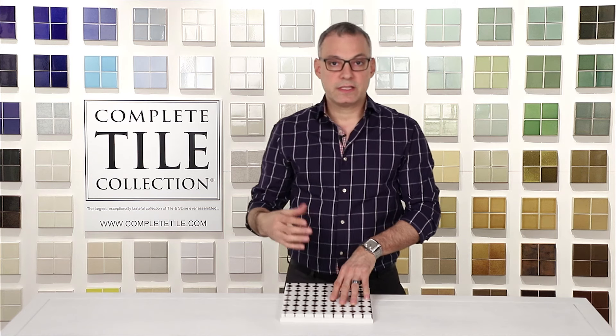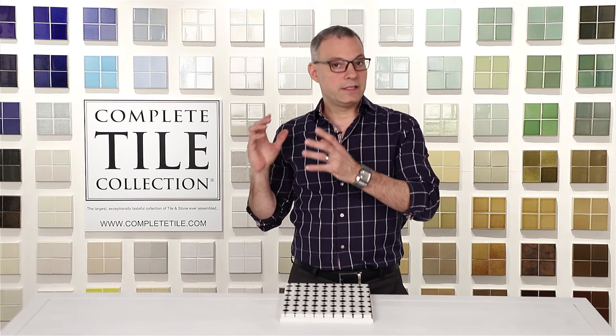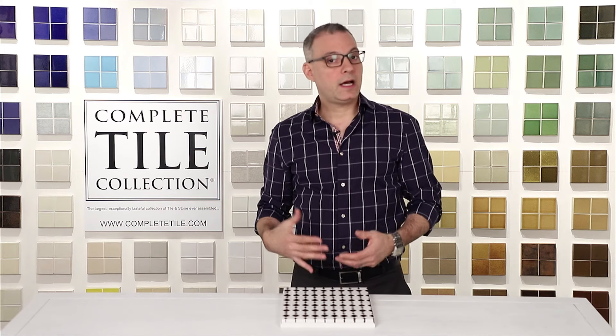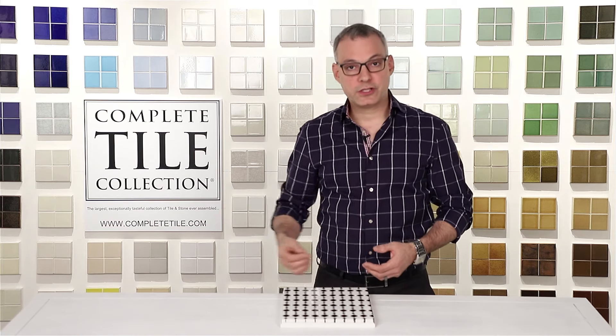That can really tie the entire project together and create something that looks very designed, very special, and very unique. Complete Tile is famous for producing and designing custom mosaics, so we have collections that are specific to this purpose. We'll also create from drawings or any type of inspiration that can be provided for us. We'll take any of the stock materials that we have and customize those as well.